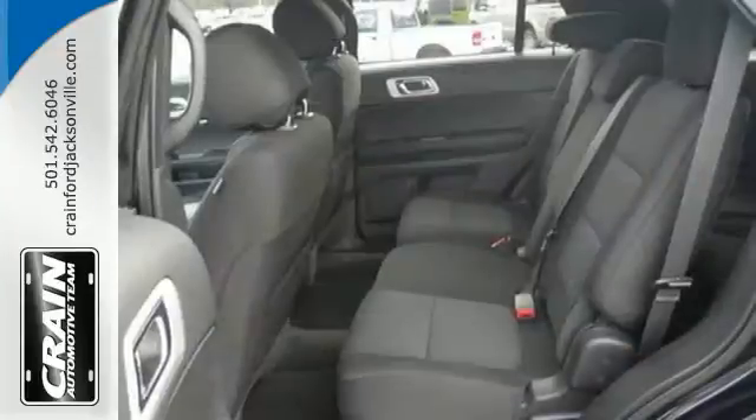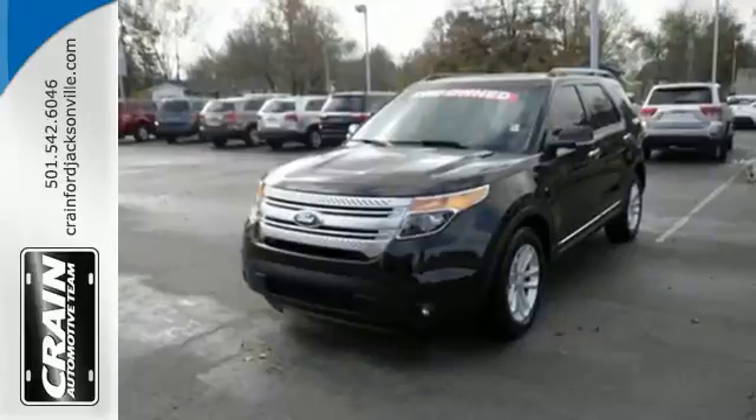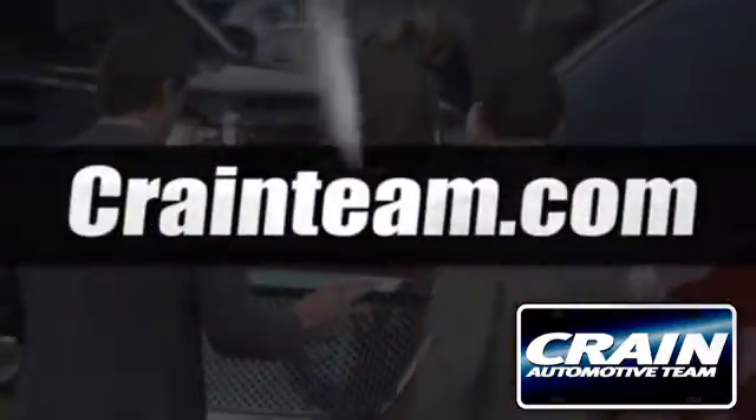This rugged and comfortable family hauler is just waiting to take you on your next trip. Take the first step toward adventure today. Visit us anytime at craneteam.com.